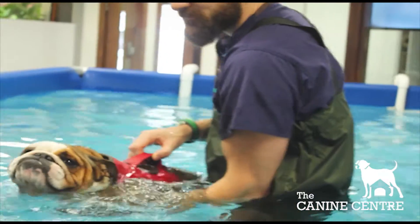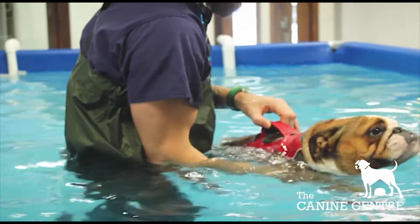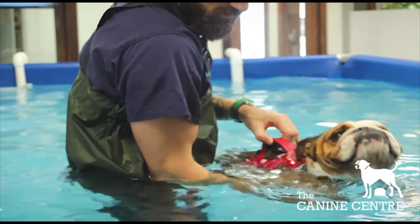When a dog begins its hydrotherapy treatment, we start them off in really small swim times. As the treatment progresses, we increase those swim times. There are many factors that might contribute to how fast we increase those swim times, including the condition of the dog, the age, the body weight, and even on some days the temperature outside.